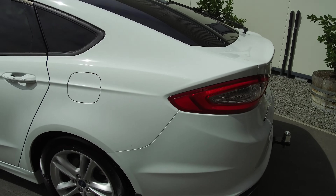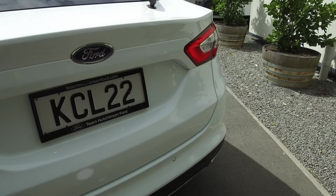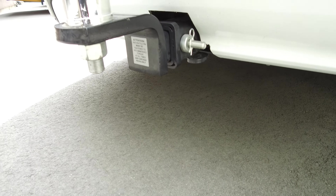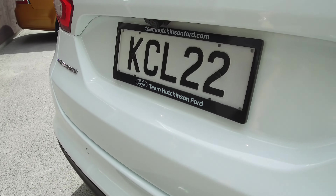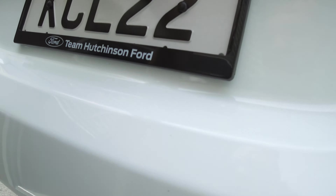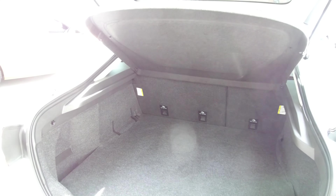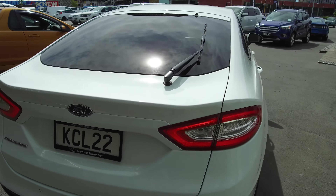We also have the tow bar fitted. We'll try to find a tow rating — we'll put that in the description. Reversing camera and reversing sensors. Lift-up tailgate with a lot of room, a parcel tray as well, and the rear seats will fold down if you need any more space. There is quite a lot of room in there.